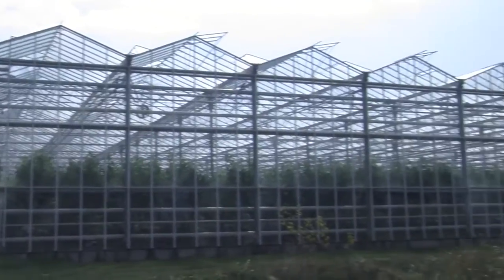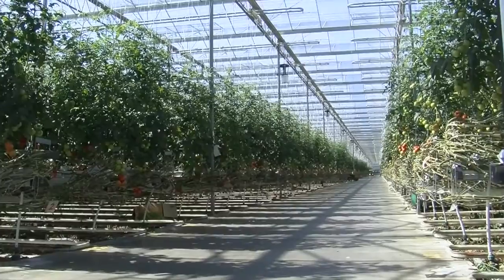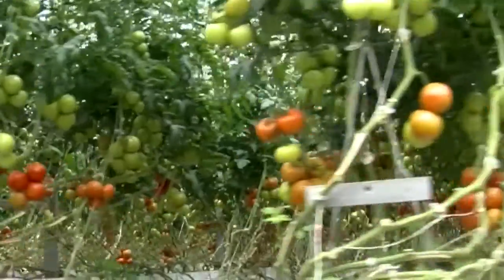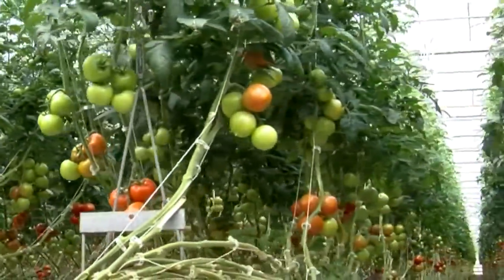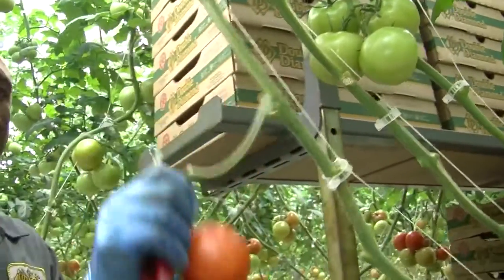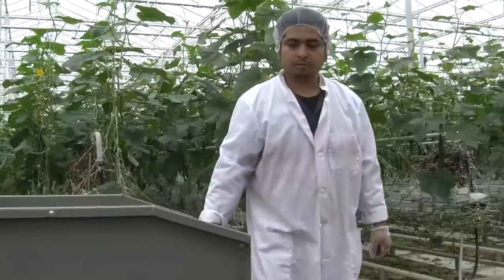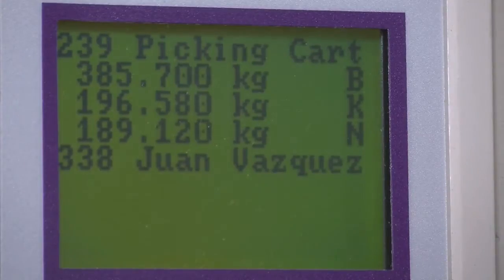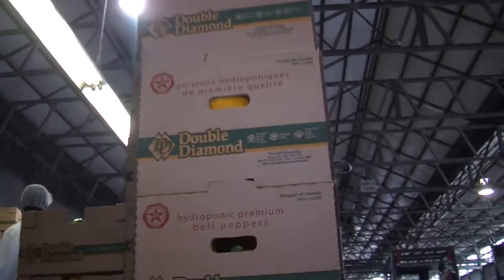Having a state-of-the-art automated greenhouse facility not only helps in growing the highest quality hydroponic produce, it also helps us easily trace our products, which is at the core of our food safety program. The Double Diamond food safety program dictates that each product is grown within a specific greenhouse zone. These zones are associated with days of the week and harvesting of products within each zone must be done on their specific day. This enables us to be certain of the area a particular product was grown in. Once the products have been harvested and are ready to be packaged, the boxes used are created and coded at the facility with the day of harvesting.